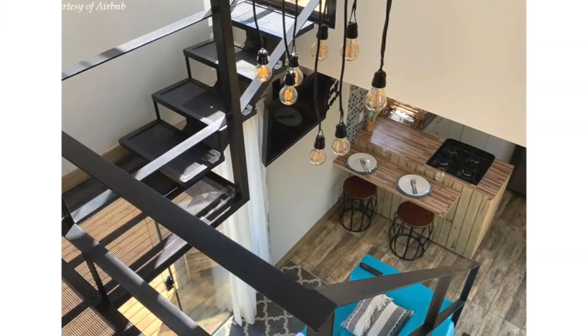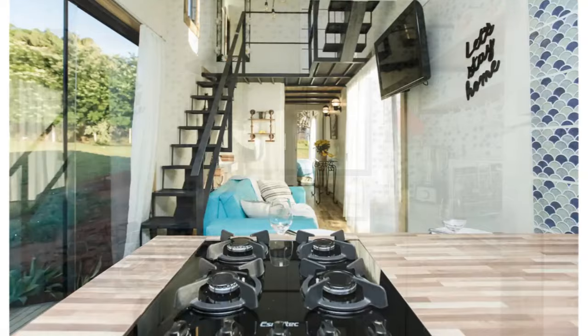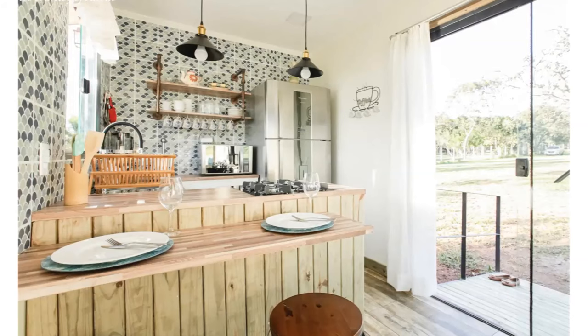The house features a fully functional kitchen fitted with full-sized stainless steel appliances, stylish tiled backsplash and well-crafted kitchen cabinets. The kitchen comes complete with a wooden counter that also doubles up as the dining table.